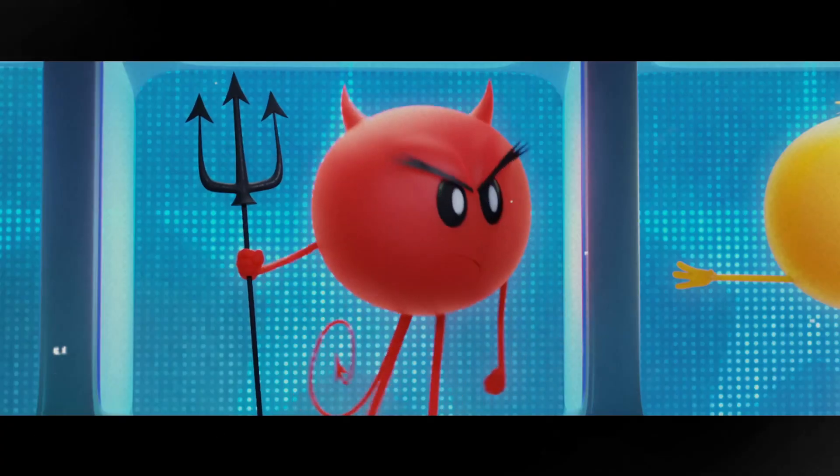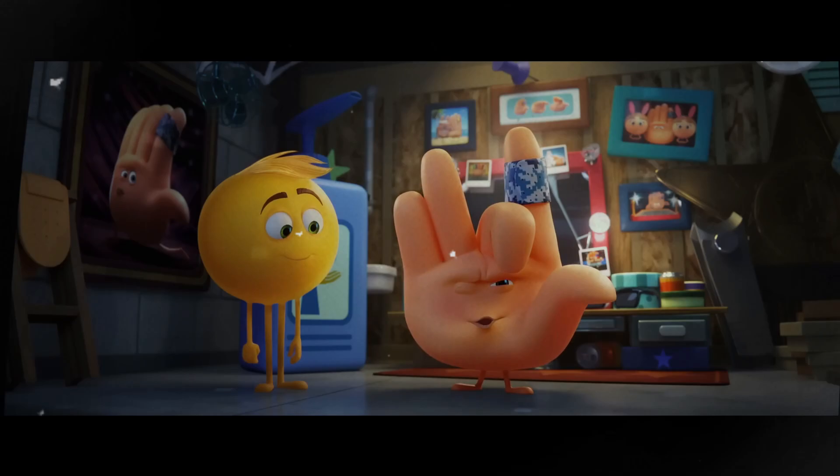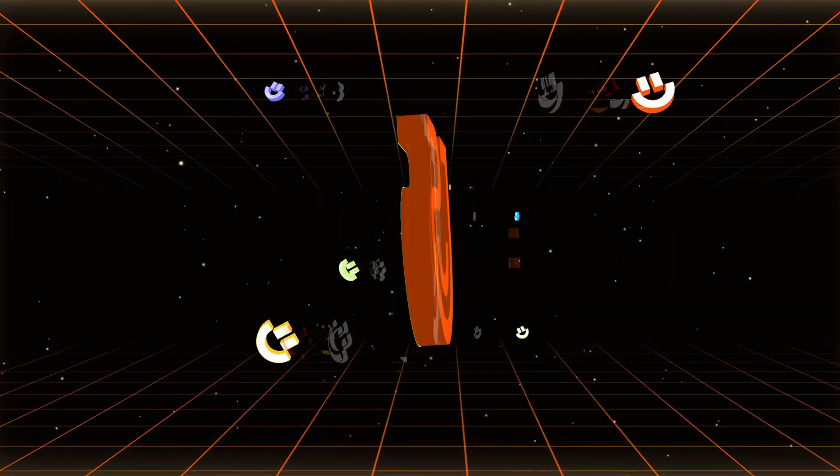Everyone loves emoji. We use emojis to communicate, express ourselves, and even make video captions. Hello everyone, this is Tennishare AI and now let's welcome Genmoji.